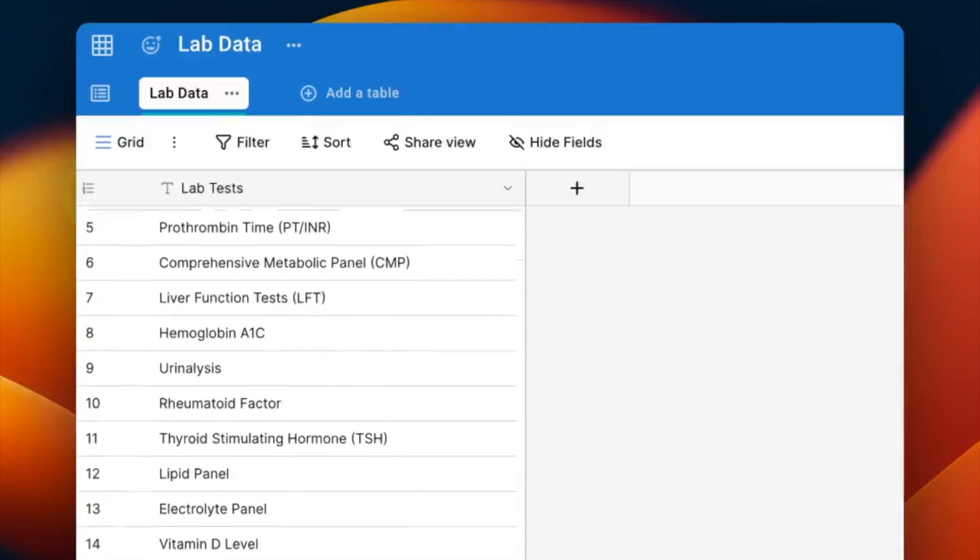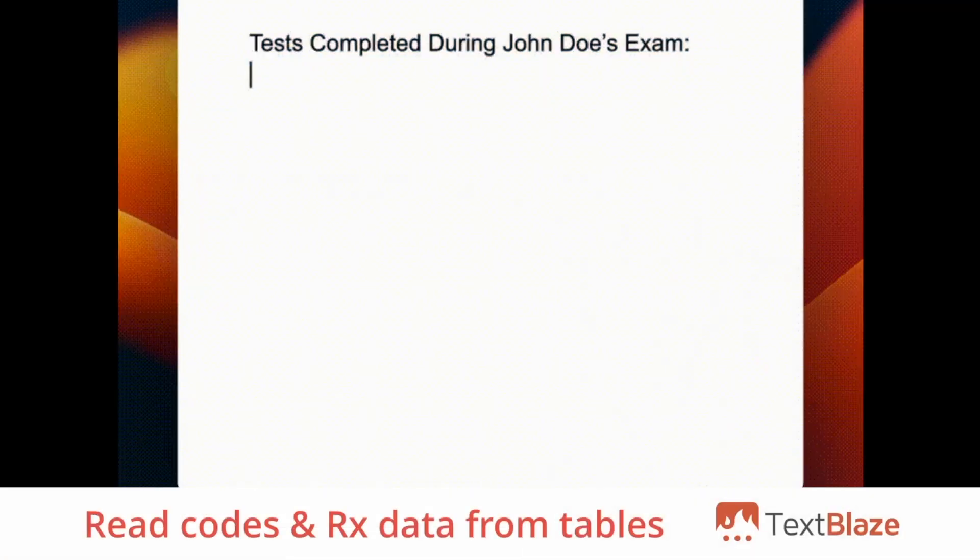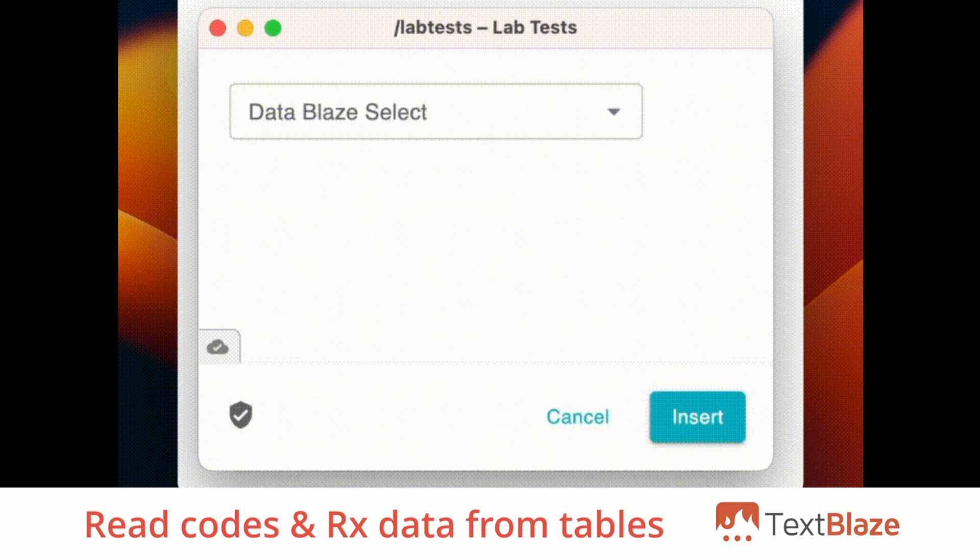Using TextBlaze, you can read stored data from tables such as medical codes or prescription information and automatically include it in your notes.